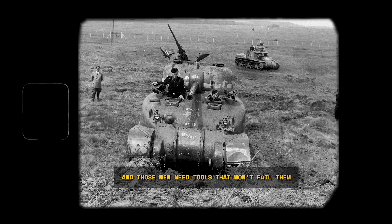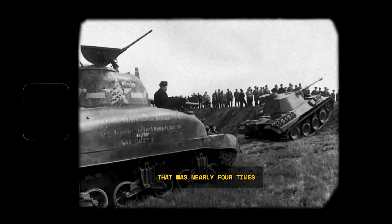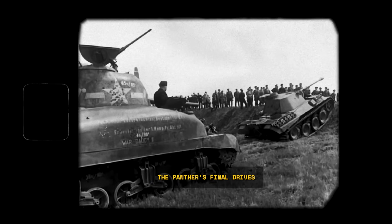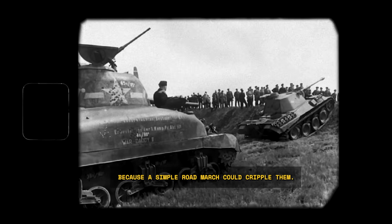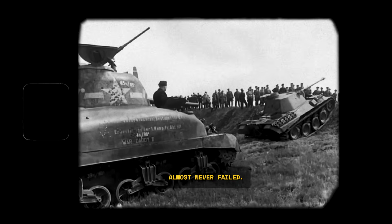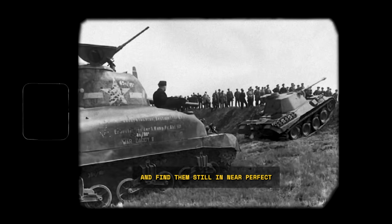Back at Kummersdorf, the engineers kept digging, and the evidence kept piling up. They ran endurance trials, pushing the Sherman for over 2,000 kilometers before it needed any major maintenance — nearly four times what an early model Panther could manage. The final drives, the gears that turned the tracks, were another shock. The Panther's final drives were a notorious weak point, often failing in less than 150 kilometers. It was so bad that Panthers had to be transported by train for any long-distance move. The Sherman's final drives, using those same durable herringbone gears, almost never failed. Decades after the war, museum restorers would open up final drives of Shermans that had sat rusting in fields for years and find them still in near-perfect working order.